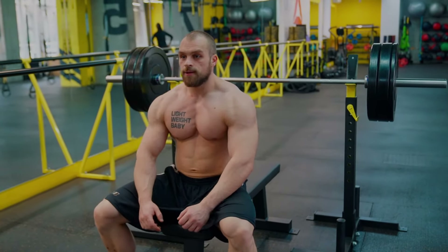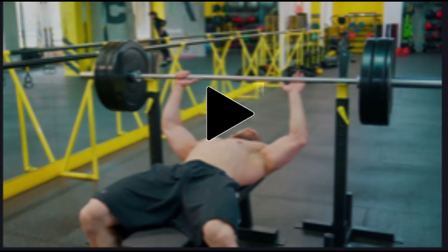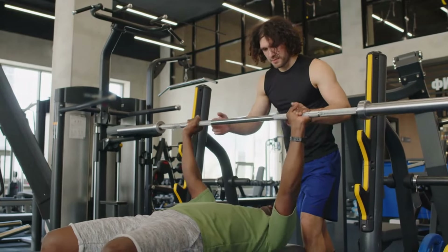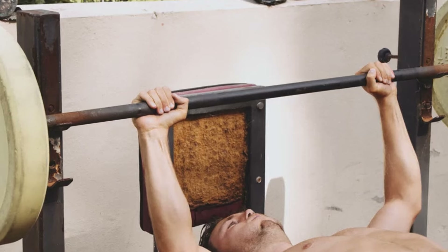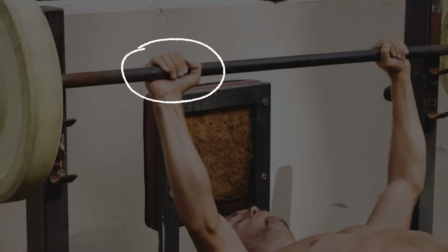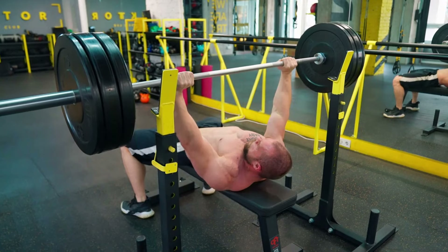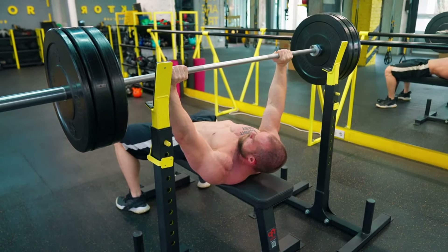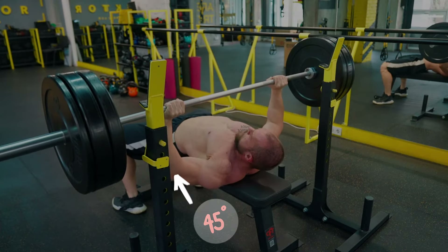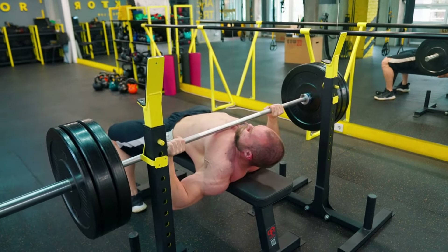To perform a bench press, lie on your back with your feet planted firmly on the ground, slightly wider than hip-width apart. Position your eyes directly under the bar. Maintain a slight arch in your lower back while keeping your buttocks on the bench. Grip the bar with your hands slightly wider than shoulder-width apart, using a full grip with thumbs wrapped around the bar. Retract your shoulder blades and keep them tight against the bench. Lift the bar off the rack and move it over your shoulders. Lower the bar in a controlled manner to your mid-chest, keeping your elbows at a 45-degree angle. Inhale as you lower the bar and pause briefly on your chest, maintaining muscle tension.